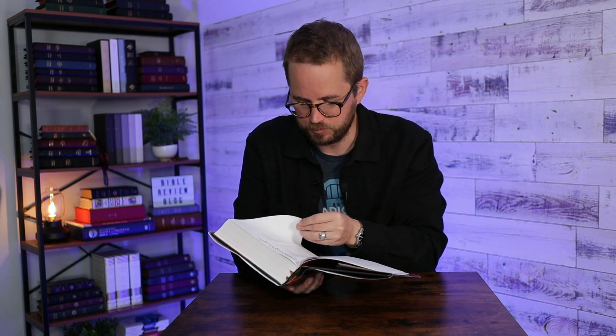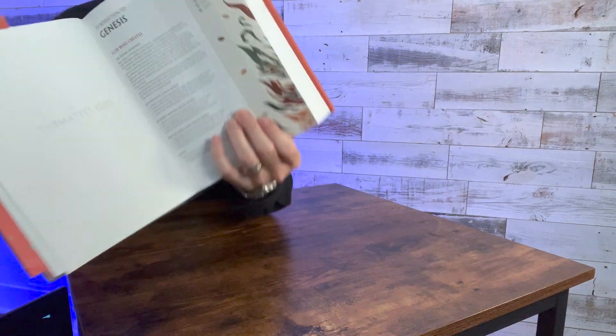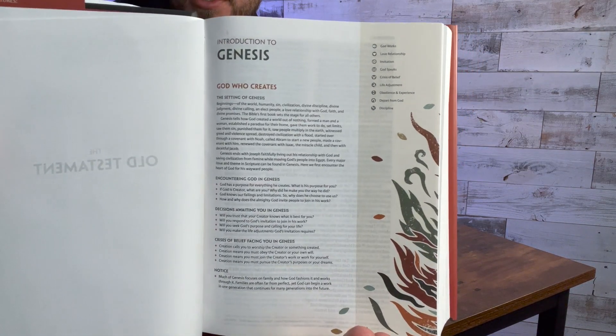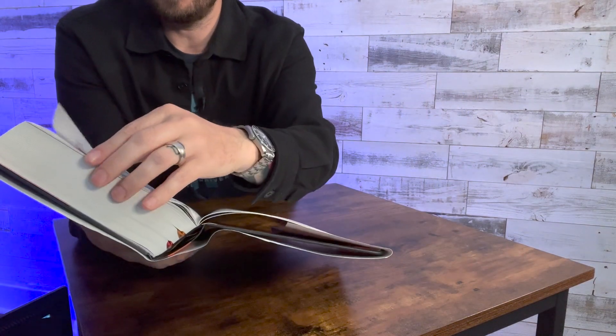Intro to the Christian Standard Bible — pretty typical stuff, commonly used abbreviations. Let's see Genesis. There's an intro to Genesis — again, full color, just a one-page intro covering the main highlights of Genesis.